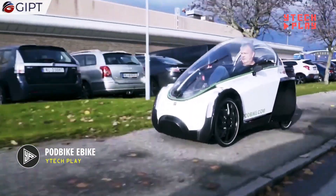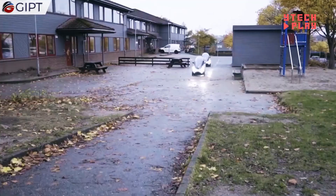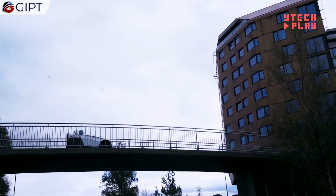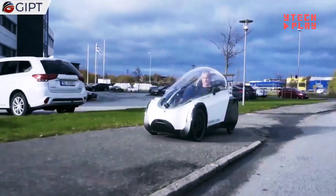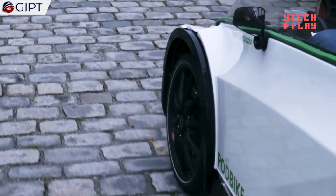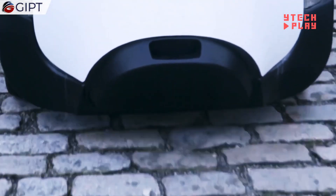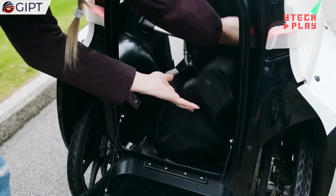Introducing the Podbike E-Bike, a standout electric bike that prioritizes comfort and environmental responsibility. With its fully enclosed design, it shields you from the elements while you cruise through the streets. Not only is it stylish and aerodynamic — cutting through wind better than even race bikes — but it also combines human power with electric assistance. When you pedal, you directly power the rear motors through a linked generator. Safety is key, with features like a crush zone to absorb impacts and rollover protection to keep you secure.